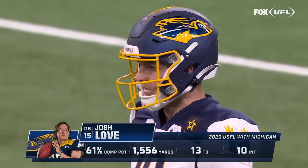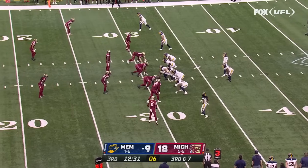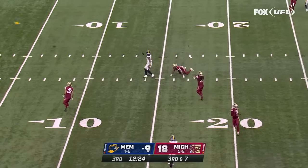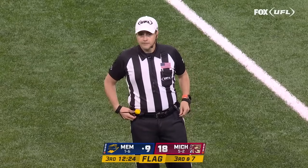There's Josh Love, who was the starter for nine of the ten games for Michigan last season, now coming in hoping for a little revenge. Here comes the blitz — Love hit as he throws, there's a flag in the secondary. Nate Brooks on the coverage when that ball was released.